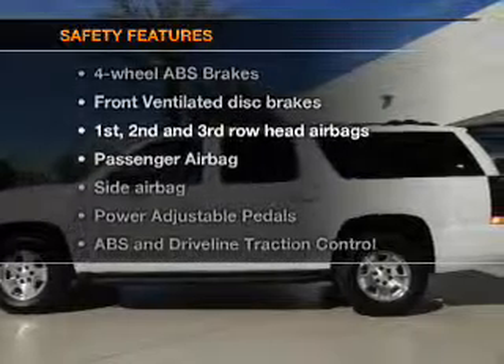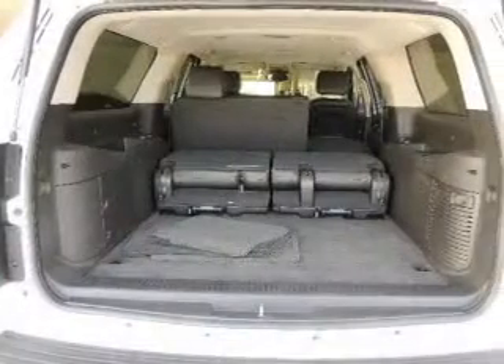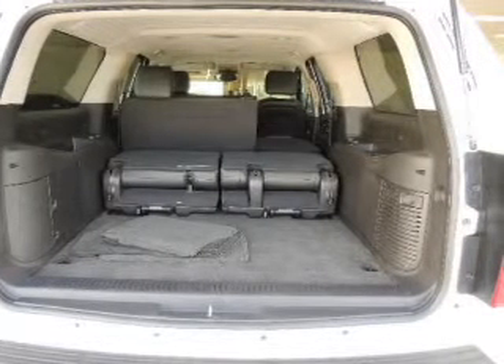And for your peace of mind the following safety equipment is included: front ventilated disc brakes, curtain head airbags, passenger airbag, side airbag, traction control, stability control, and daytime running lights. Call today to schedule a test drive.